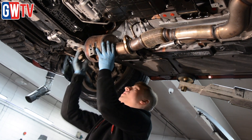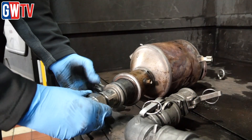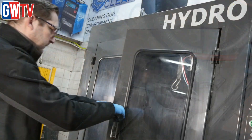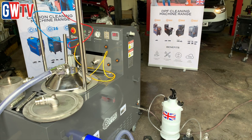Garages can also benefit from Carbon Clean's range of DPF cleaning machines, which are known to remove carbon, soot and ash build-up. DPFs are a massive issue for most cars on the road at the moment. If a customer's engine is struggling because the DPF is blocked and can't be statically or force-regenerated, then the only option is to remove it and clean it properly using a machine like ours, or buy a new one.